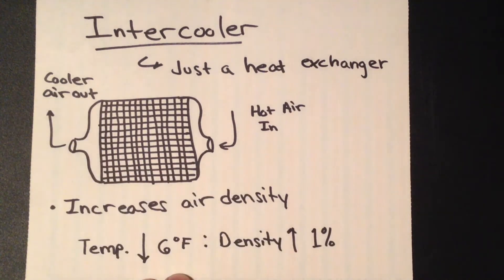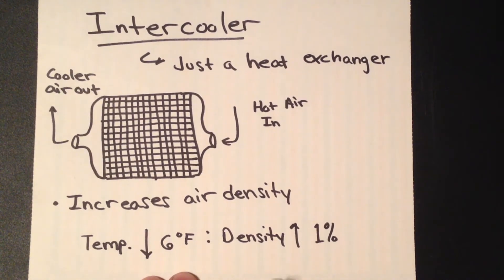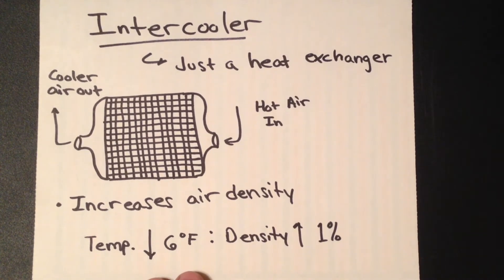This allows you to have cooler air coming out, increasing the density of the air, and in turn making more power. On average, for every 6 degrees Fahrenheit that you reduce the intake charge, you can theoretically increase the density of your air by 1%, and, all else being equal, increase power output by at least that same percentage — though that's not accounting for other losses.